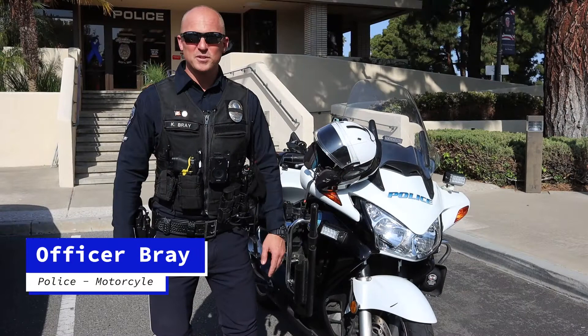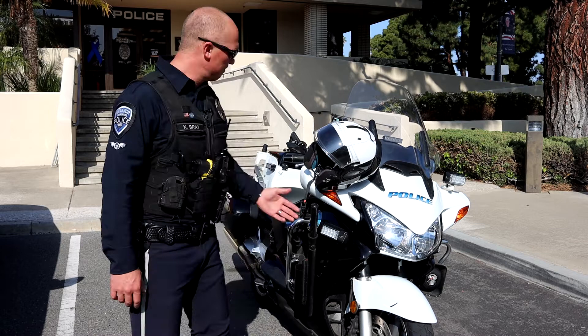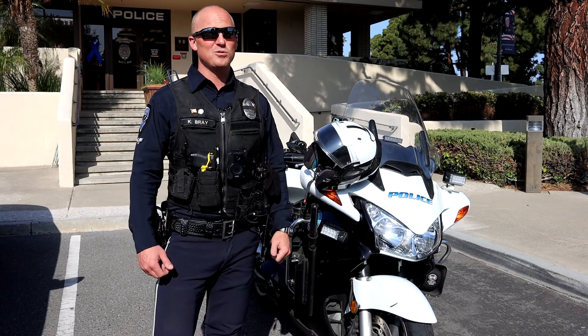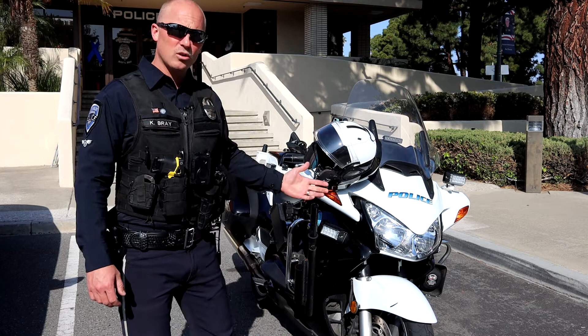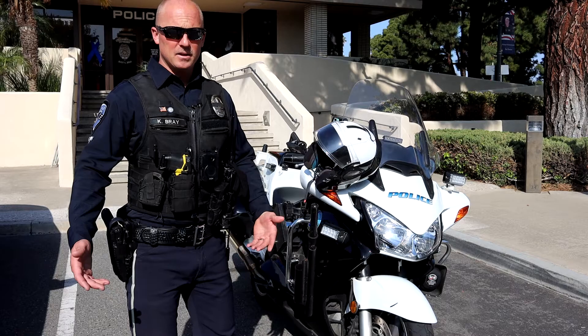Hi, my name is Officer Bray. I'm with the City of Fountain Valley Police Department. My current assignment is as a motor officer — I work in our traffic bureau. My primary duty is riding a motorcycle through the streets of Fountain Valley, issuing moving violations to people who don't obey the rules of the road. I also respond to traffic collisions to take reports, make sure everyone is okay, and get them the assistance they need.